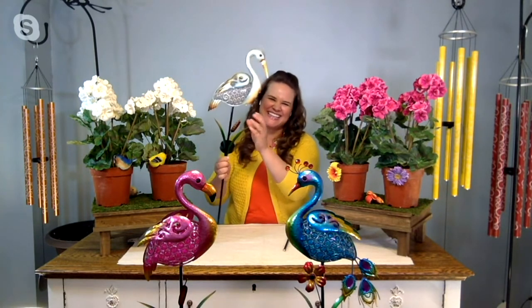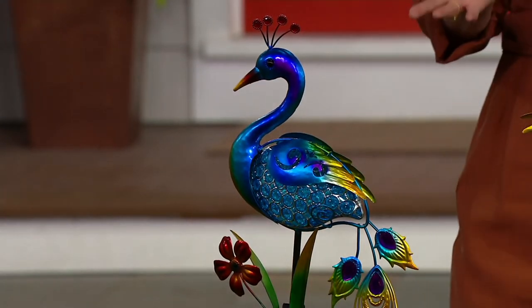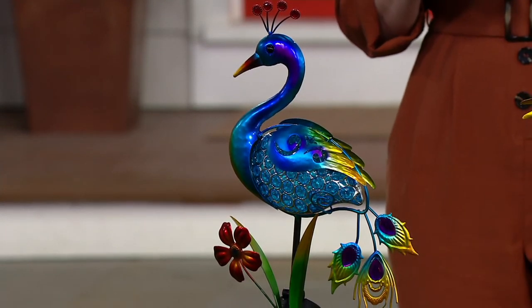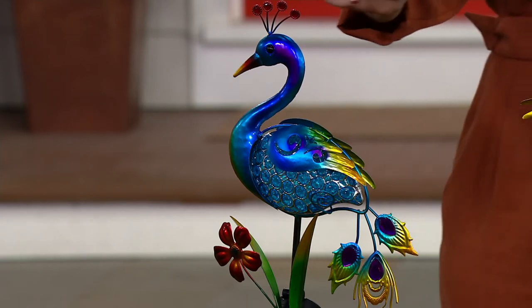The peacock is the most popular — 400 already ordered, with many of you picking up more than one. Maybe you're going to do the idea of making them face each other in that cute little heart shape, which I just love.